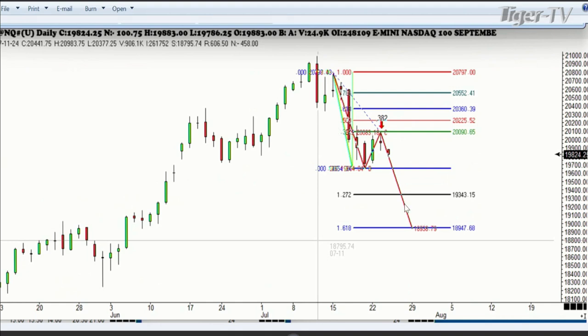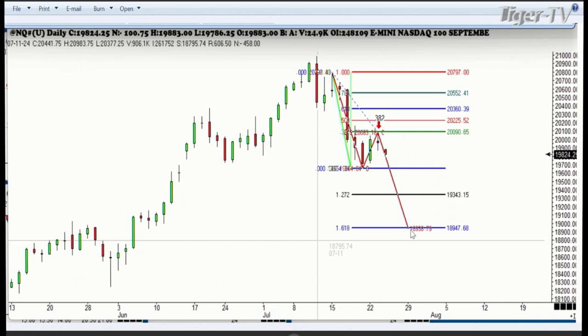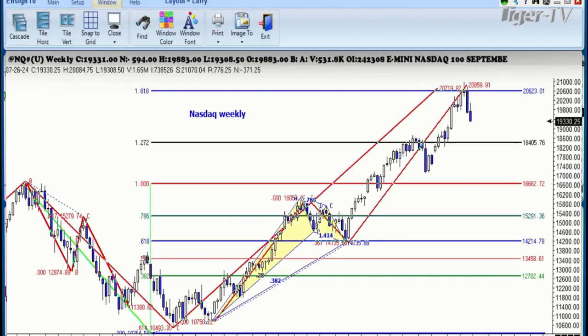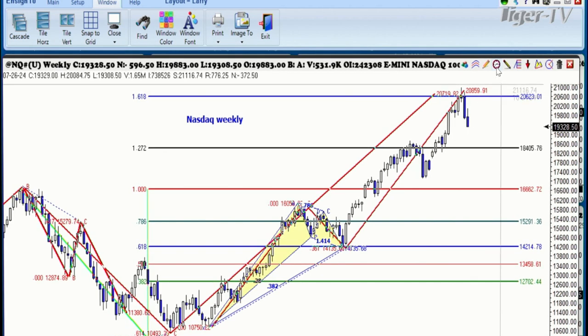If we look at this on the daily chart — which is very important because that tells us where we're going — there was our 38.2% coming in from the high, the secondary high. That's the important one; that's where you measure from the last important high, and then you measure down to this 1.618 expansion at this level right here. We're going down quite a bit so far today.